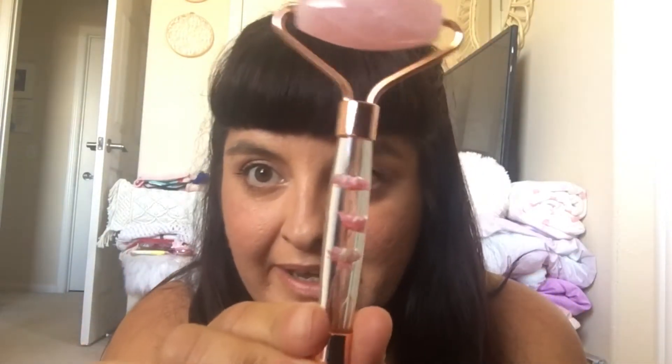I also got this stone in a heart shape. I got this jade roller — let me open it up so I can show you. This is what it looks like. It has some dried flowers in there and I cannot wait to use this. This is absolutely precious.